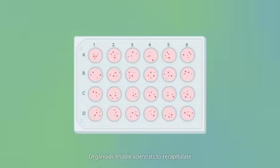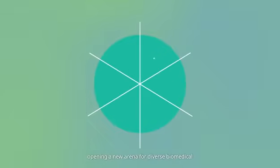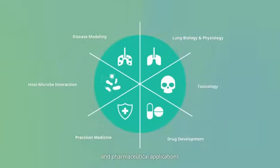Organoids enable scientists to recapitulate and study in vivo biological processes in culture plates, opening a new arena for diverse biomedical and pharmaceutical applications.